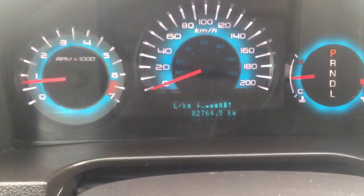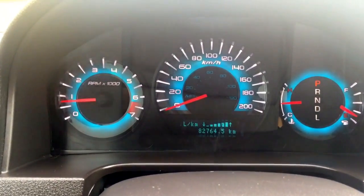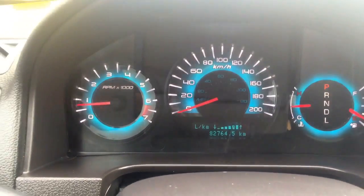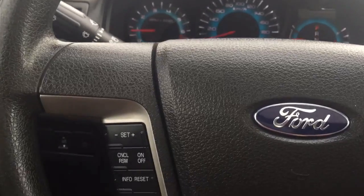You can see there is 82,764 kilometers on it, so there's lots of life still left in this for sure. I'm not exactly sure about what's left for warranty, but if you talk to our finance team they can help you out with all that or help you add any if it's still available.